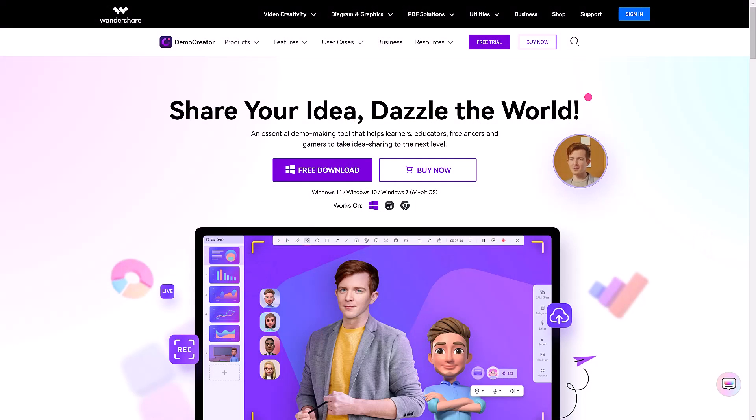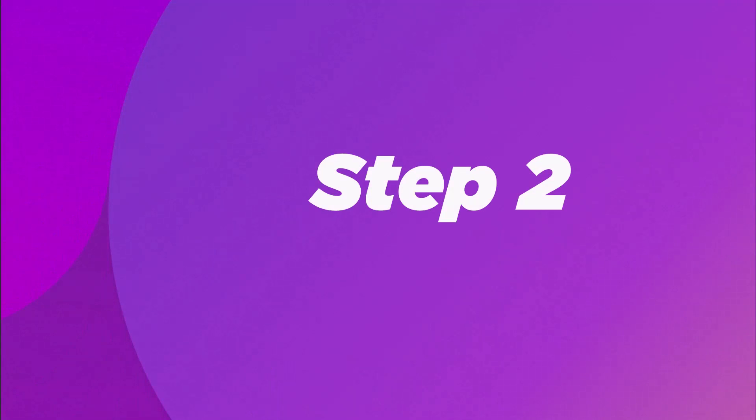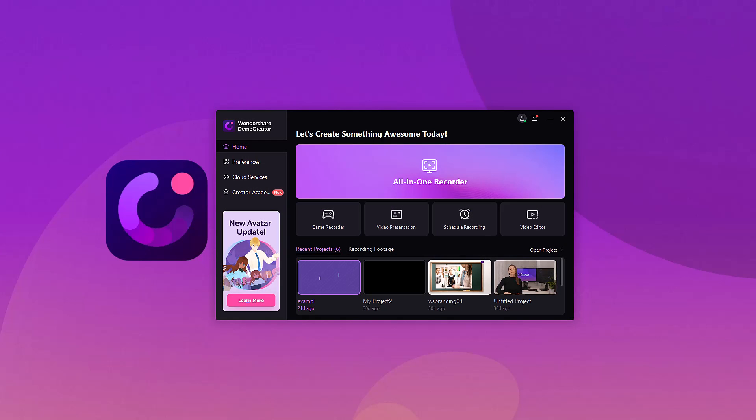Step 1. Before you start making your video resume, you'll have to download Wondershare Demo Creator in case you don't already have it. Step 2. Once you've downloaded Demo Creator, launch it and select the video presentation option from the interface.